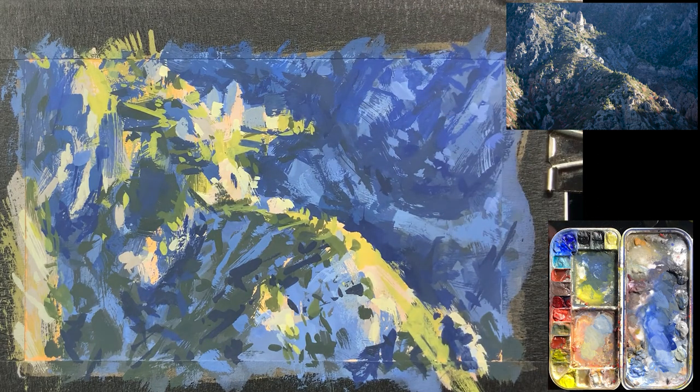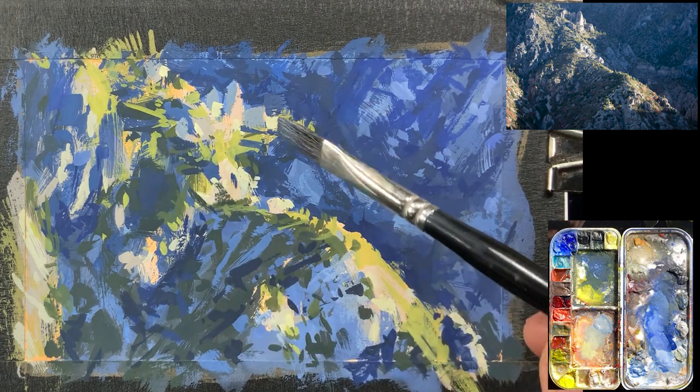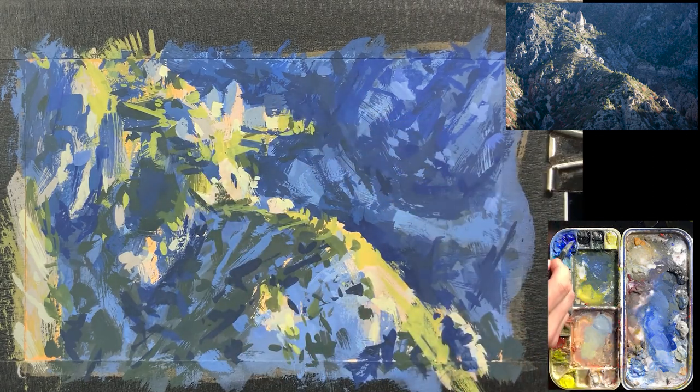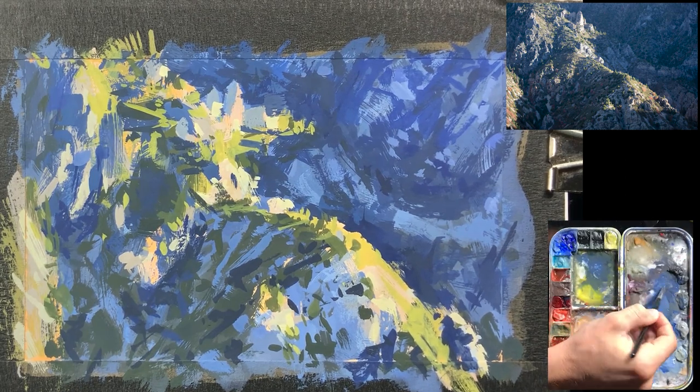It definitely helps add to the complexity of the painting and makes it feel a little more finished. That also contributes to that variety that I'm always searching for — variety of marks, saturation, color, textures, everything.